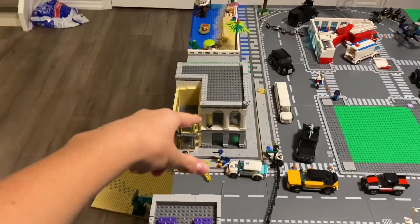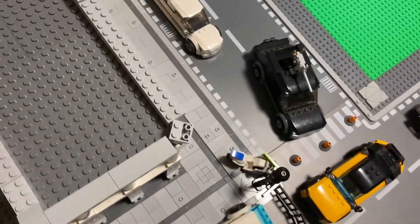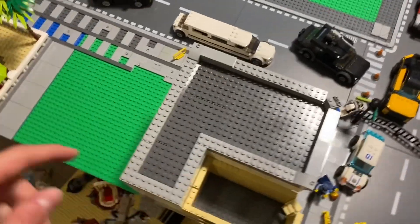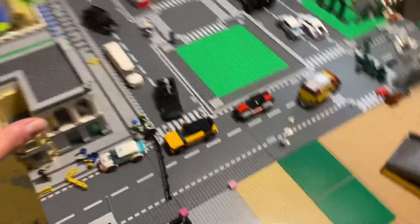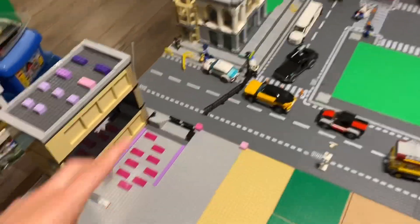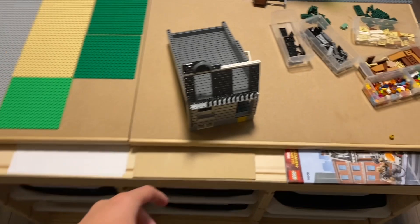So this building here is obviously different — this is going to be the bank. There's no interior yet, but I would like to finish that roof today, and then I can start working on the interior. I've been working on this building here, which is going to be 12 Grimauld Place.